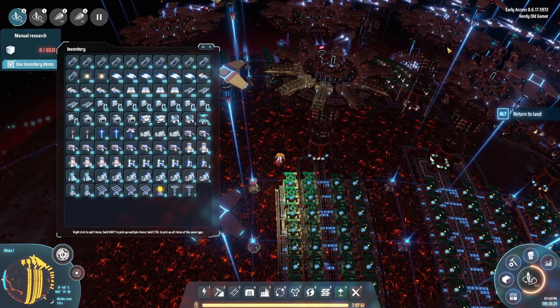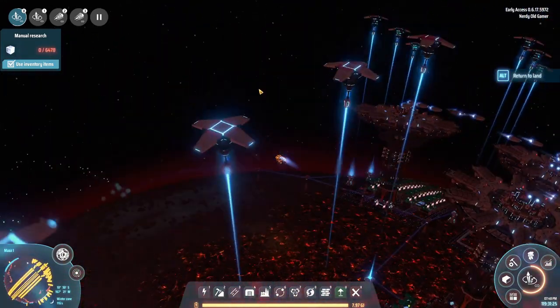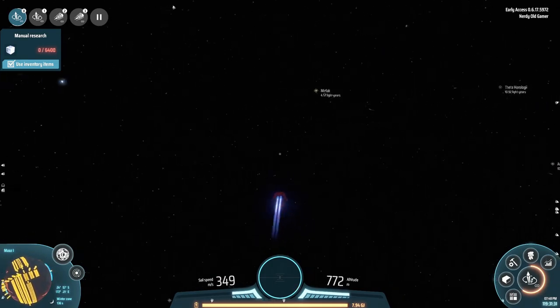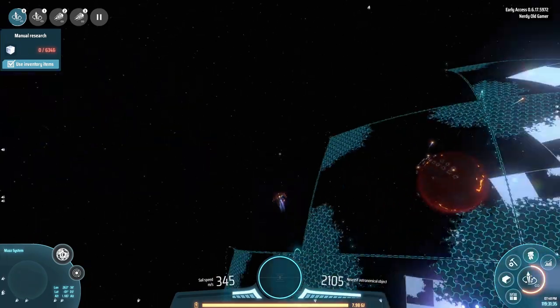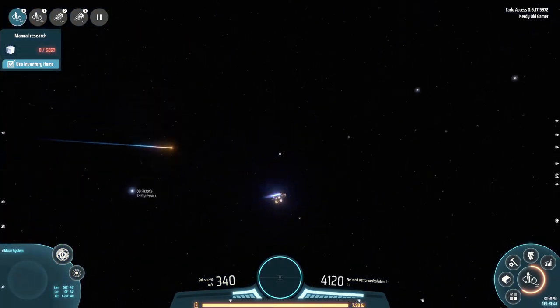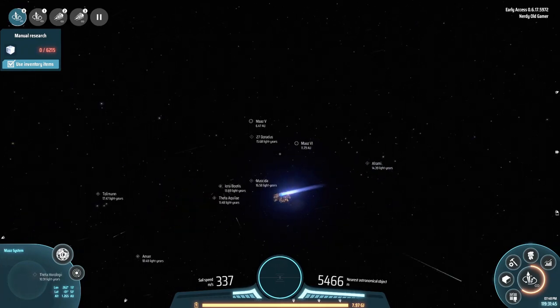For now we are still researching, and I just want to head over to our science planet and take a look at that. Where is Mars 6? That looks so cool. Mars 6 is right there.